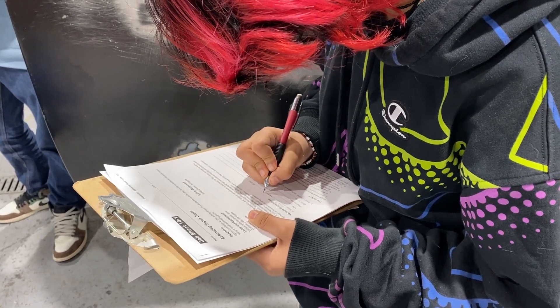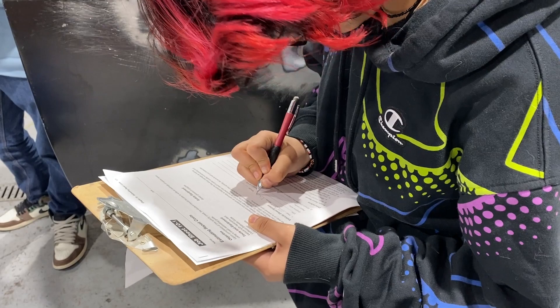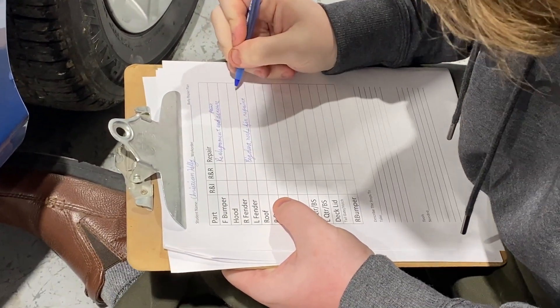The students are documenting the damage and preparing an estimate for the customer. The customer explains: I need to know what it's gonna cost to have it fixed so that it looks like when I bought it. I also need to know how long it's going to take, and I want to make sure the shop is insured in case something else happens to my car. Students finish looking the car over and document what they found.